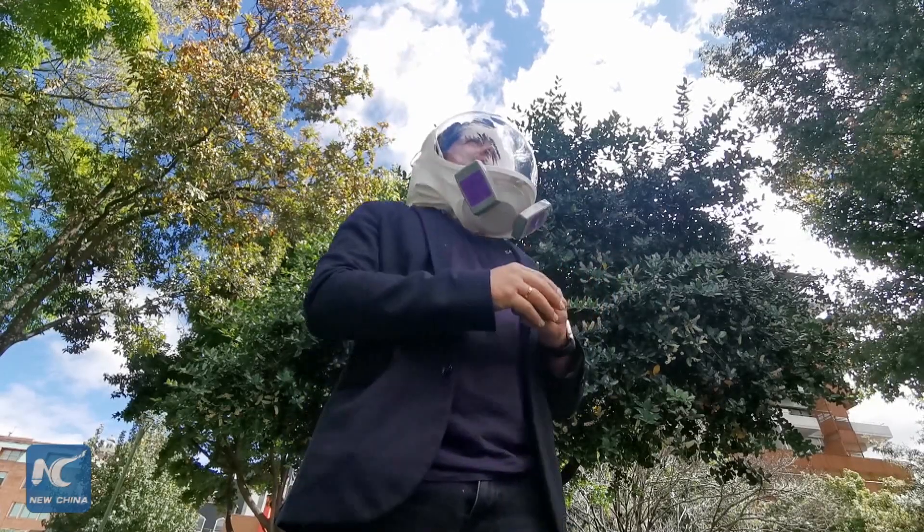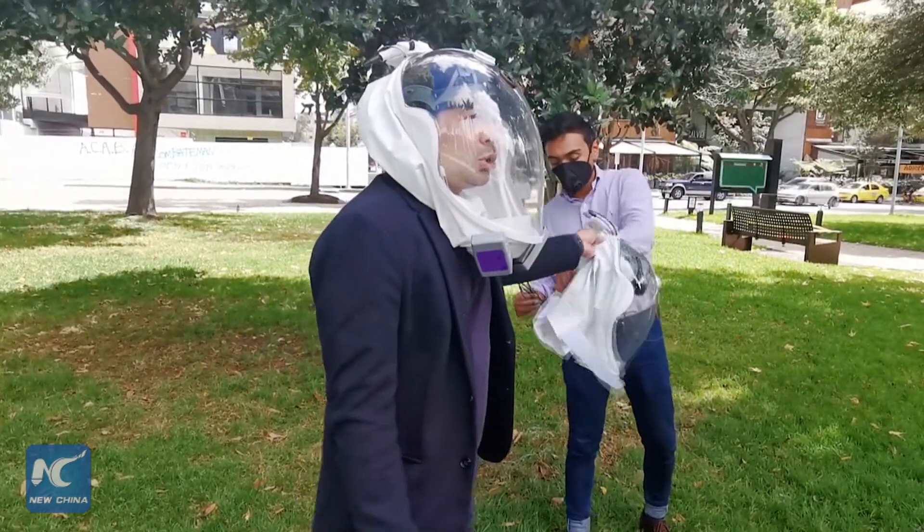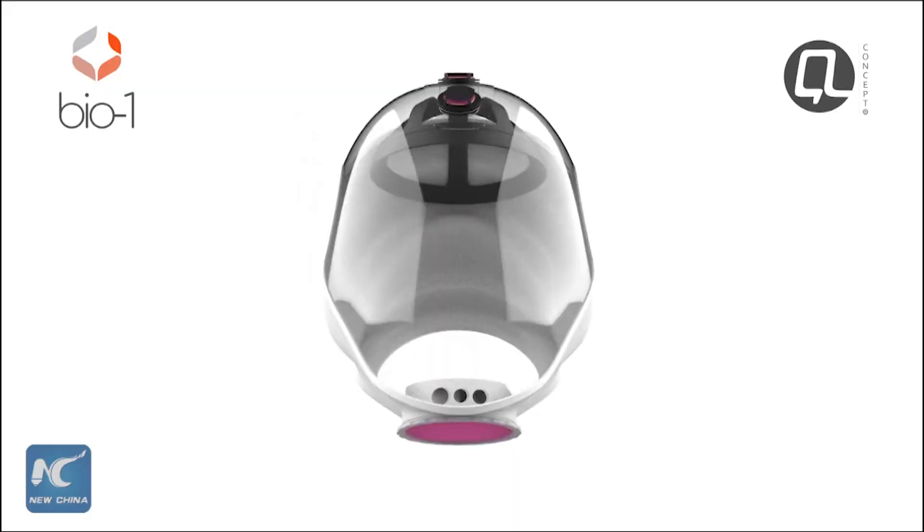These futuristic helmets could very well be the next big step in biosafety, and designers are currently looking into local factories to begin the next stage of expanded production.